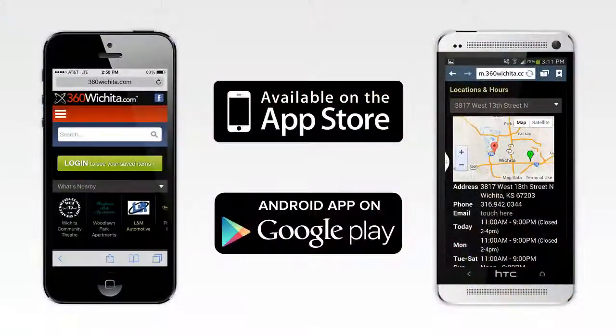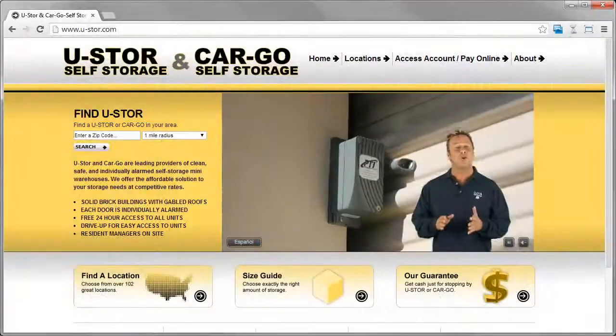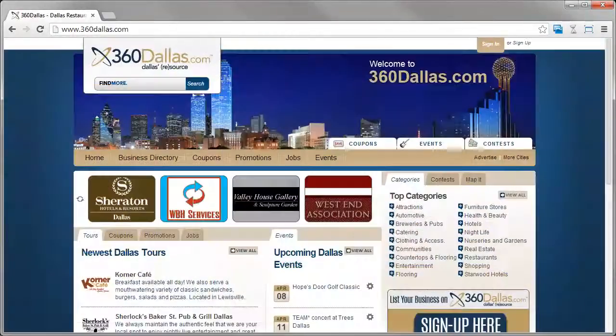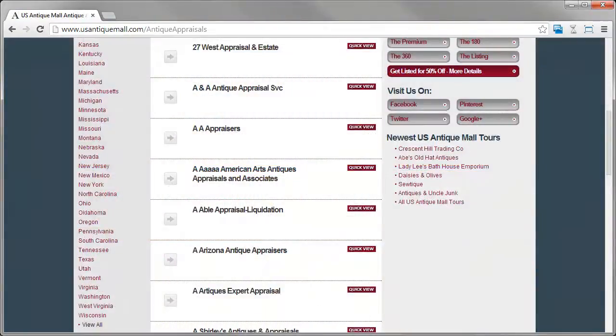Our sites are mobile ready and we offer iPhone and Android apps. Our directory sites can be customized to your specifications, or we can provide several out-of-the-box template options. If you'd like to import data from another site or integrate your directory site with other software, we can help you through the process.